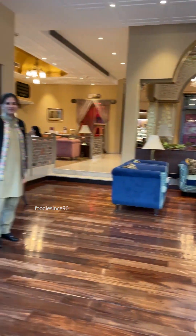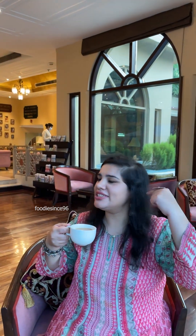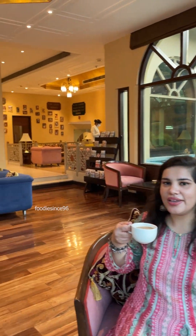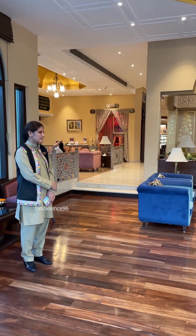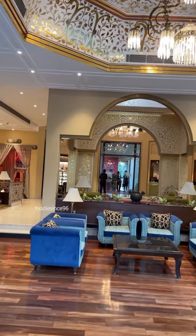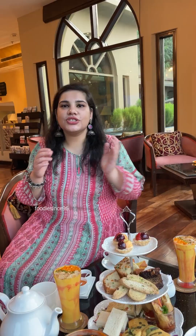Let's focus on my dad — do you like it? Yes! Look at my back view — this is their lobby view. They have such a beautiful lobby. I feel like I am in Rajasthan or Jaipur. The view is amazing.